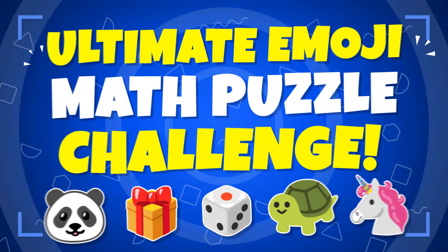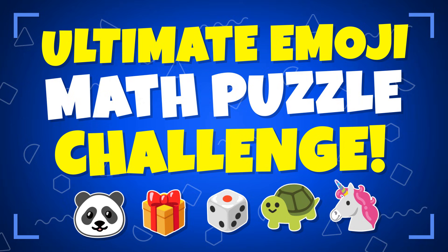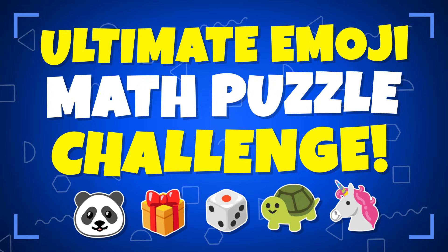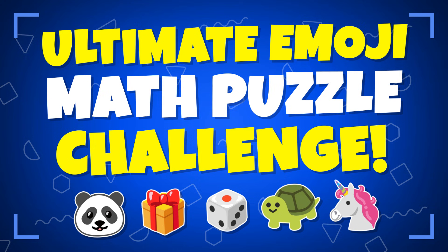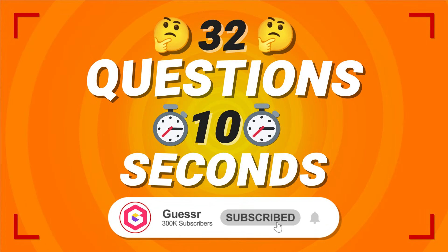Welcome to the Ultimate Emoji Math Puzzle Challenge! Put your thinking cap on and get ready to solve 32 mind-boggling puzzles spread across four exciting levels: easy, medium, hard, and impossible. Test your math and logic skills by cracking the value of each emoji and solving the final question. Think you can handle it? Let's dive in.